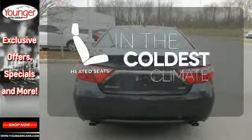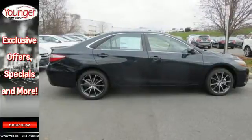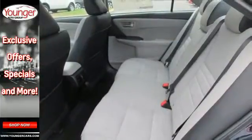The heated seats keep you comfortable no matter how cold it is. Reward yourself with one of the most recognizable and reliable cars on the road. Make this Camry yours today.